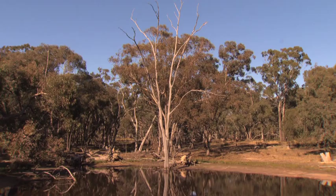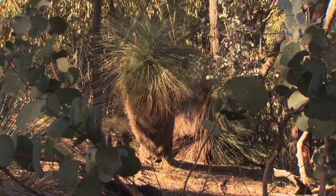Quite a lot of those declining woodland birds exist on this reserve, like brown treecreeper, diamond firetail, hooded robin, black-chinned honeyeater, and those kinds of birds.